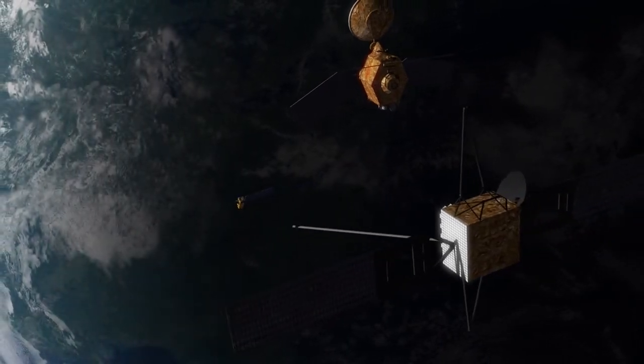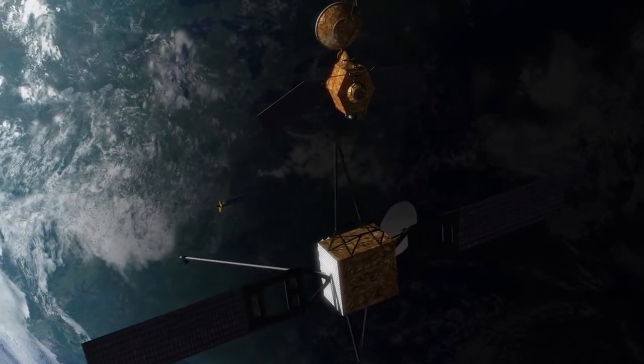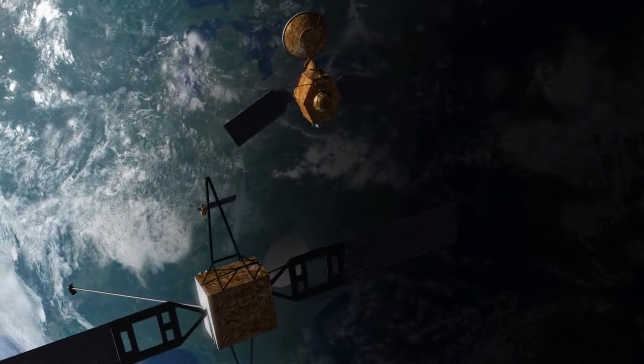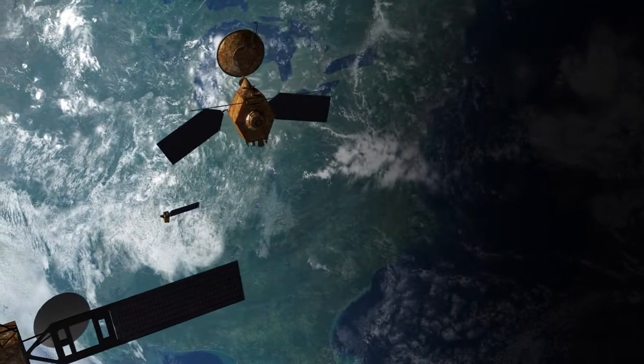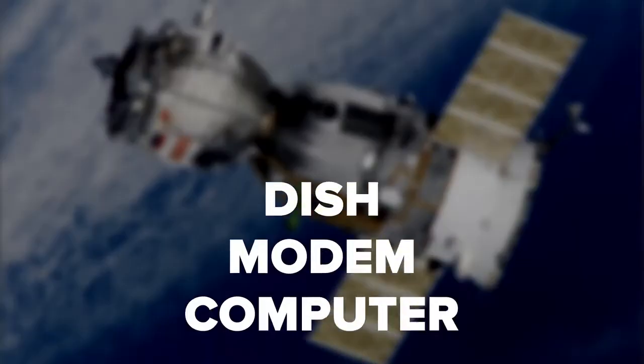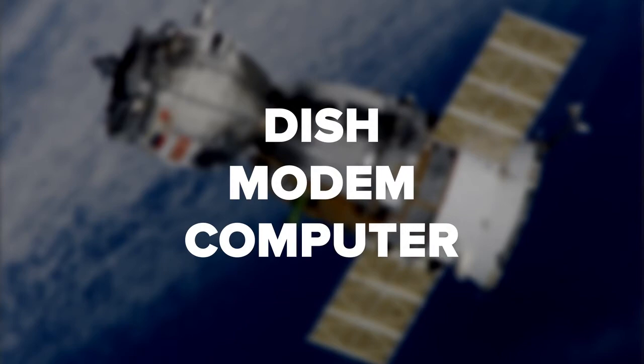Your satellite dish transmits the signal onto a provider's orbiting satellite. The satellite returns the signal to the provider, and the provider delivers that signal back to the satellite. From there, it travels to your dish, modem, and computer.